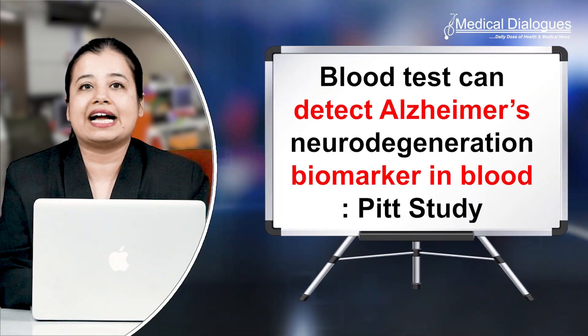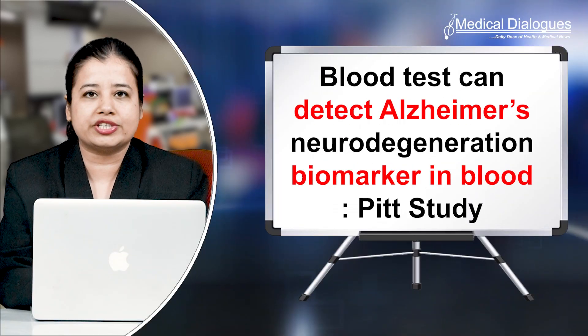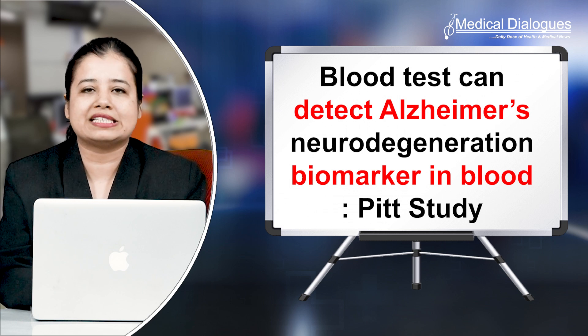Hello and welcome to Medical Dialogues, your daily dose of health and medical news. I'm Mr. Zaman, and today I'm going to talk about blood tests that can detect Alzheimer's neurodegeneration biomarkers in blood, according to a Pitt study.